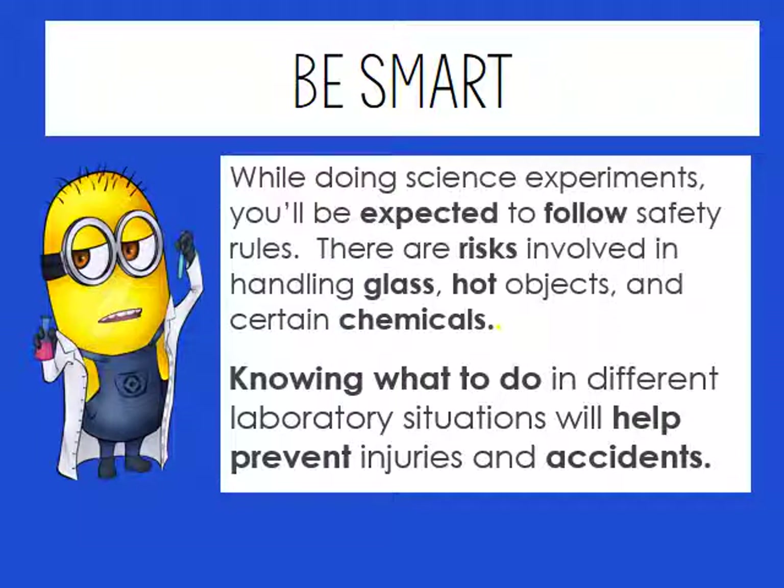I need you to be smart when you're in science lab, whether it's for biology, ecology, or whatever the class is. While you're doing science experiments, you're going to be expected to follow the safety rules. They are common sense — nothing is out of the ordinary. Knowing what to do in different laboratory situations will definitely help prevent injuries and accidents.